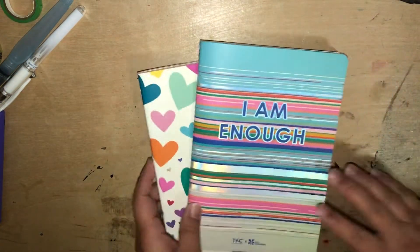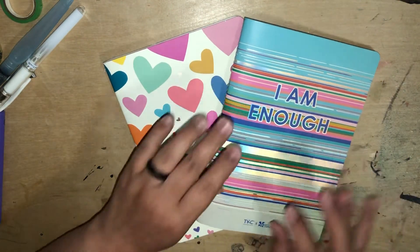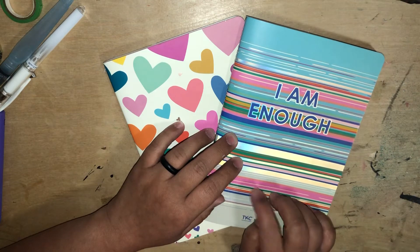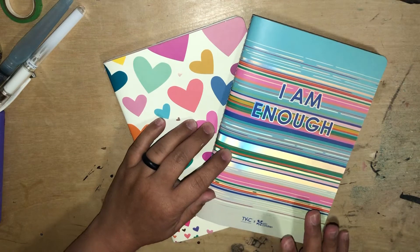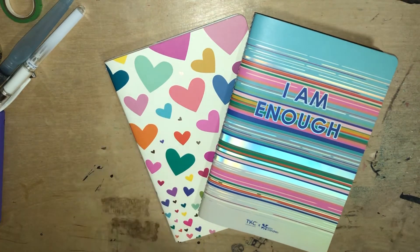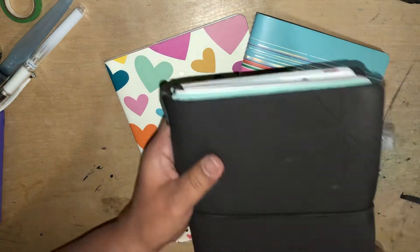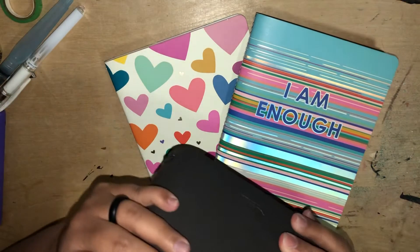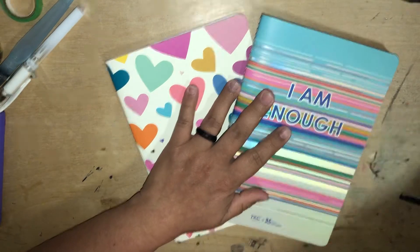I also completed two of my prompt books from Erin Condren — these are the petite planner, petite journal size notebooks. I had housed them in this Erin Condren On the Go Folio, but I took them out since I'm all done with them.